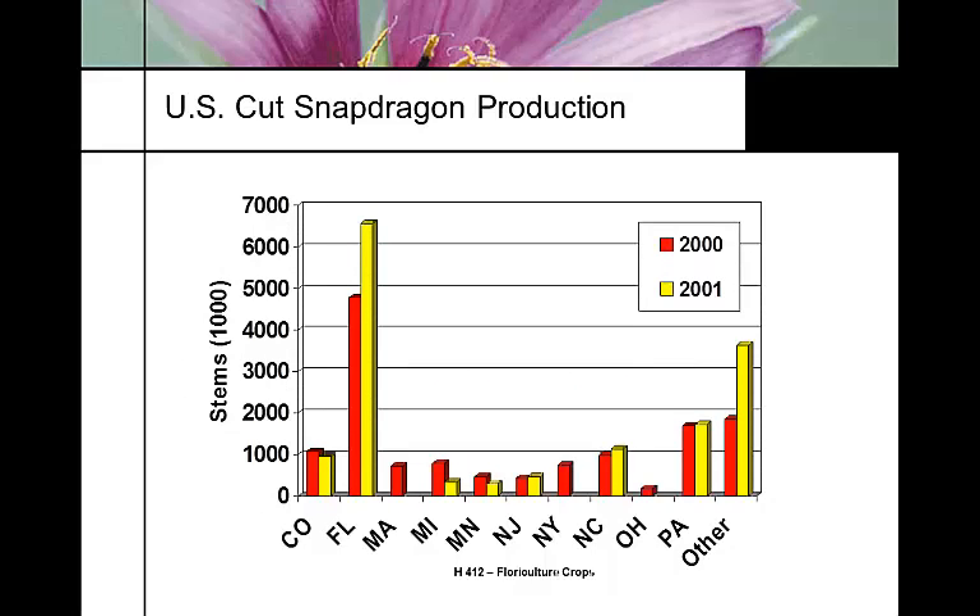Looking at the spectrum of where production occurs, if it's not in California it's in Florida, with a little bit in Colorado across the spectrum — and pretty much it stays the same across the country.